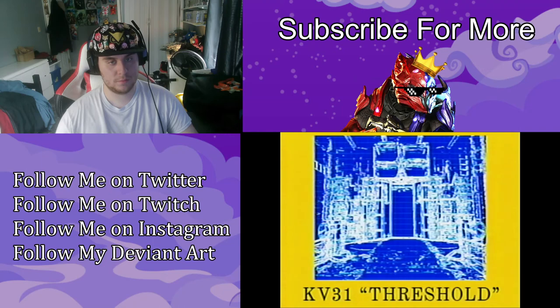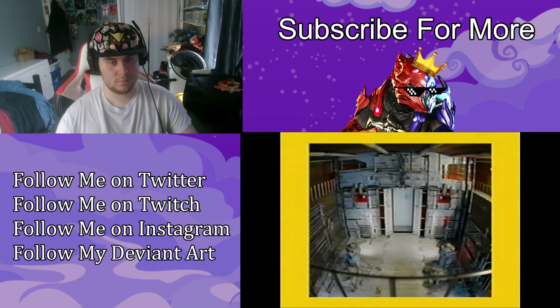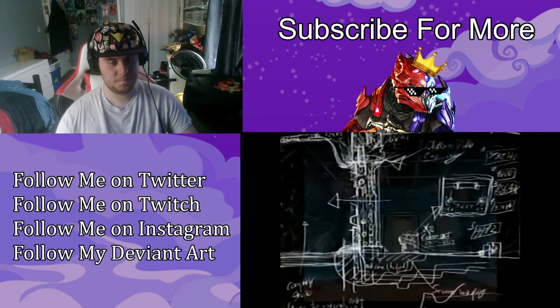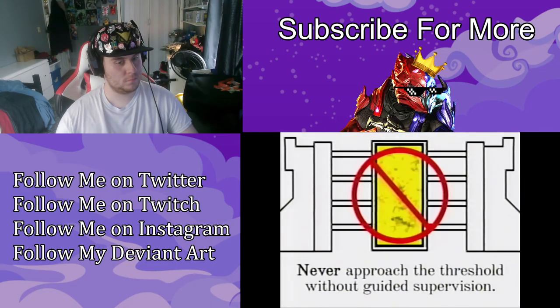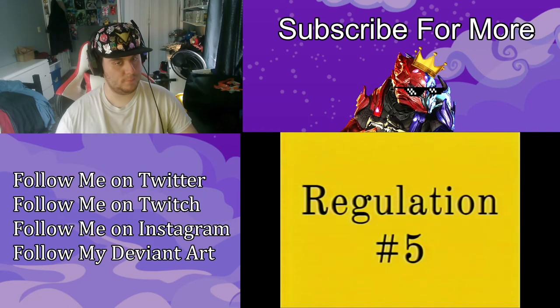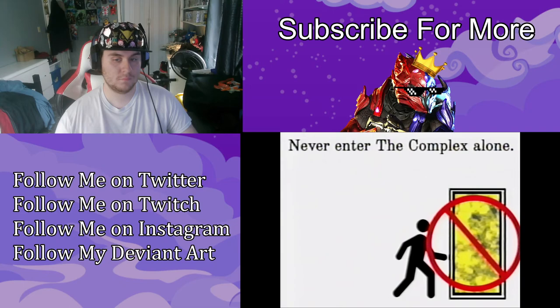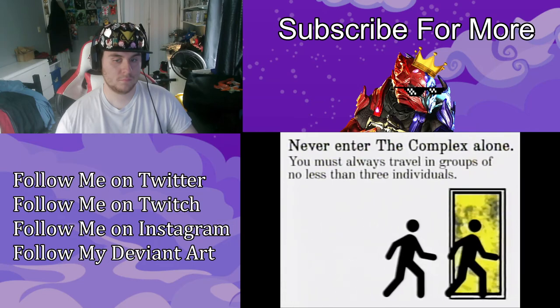For the sake of convenience, you may hear your peers refer to the project under any of the following titles: the machine, the door, the back rooms, the complex hallways. Unauthorized usage of these terms outside of the async research facility is strictly prohibited. Never enter the threshold without guided supervision. Never enter the complex alone. All expeditions are to be comprised of no fewer than three individuals.